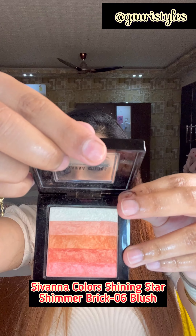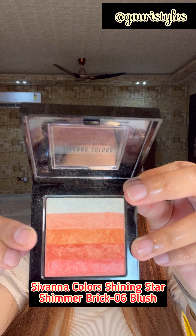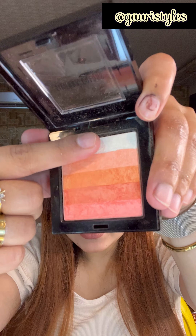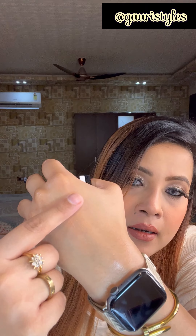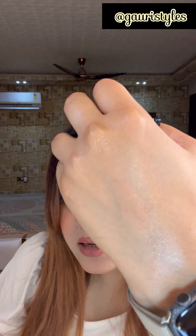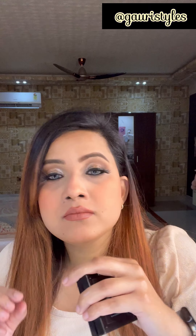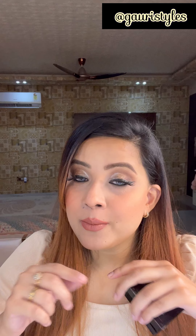This is a blusher palette which looks exactly like the Poppy Brown blusher palette. Look at this pigmentation — I am mixing all the shades at one time and going to swatch it on the back of my hand. You can see how beautiful it is — a peachy, golden color. You can see it on my cheeks.